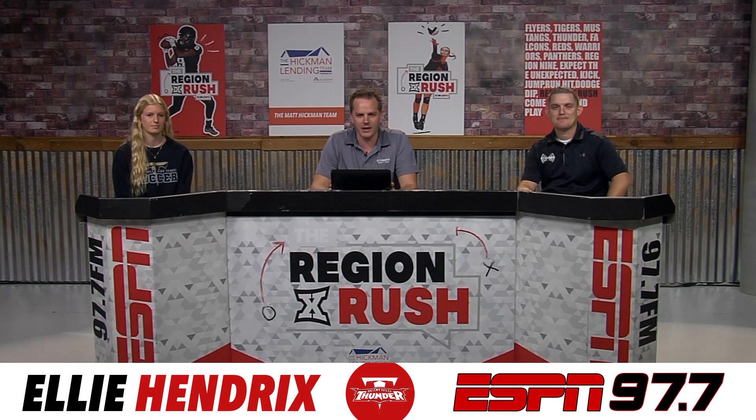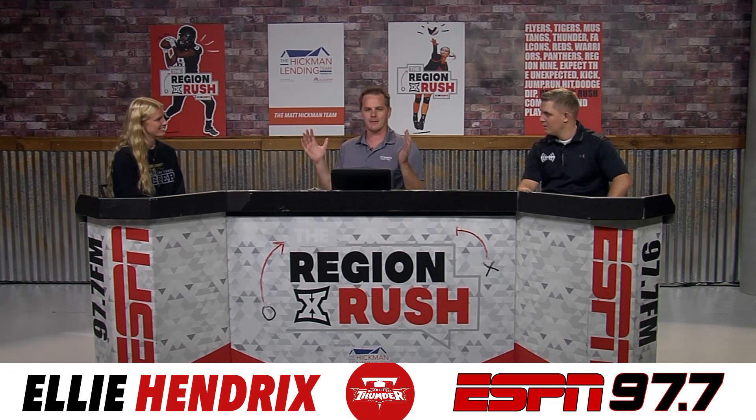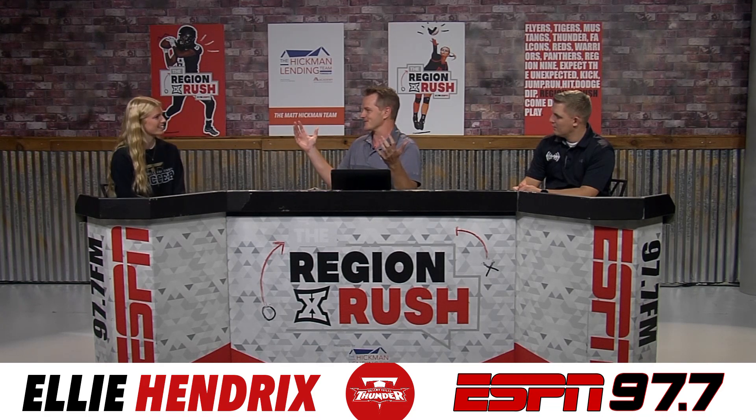Welcome back. Region Rush Player Spotlight brought to you by Ideal Home and Auto Paint. We welcome in Ellie Hendricks from the Desert Hills Thunder soccer team. You've got some huge news — you had an incredible event in your soccer career that just happened against Dixie. You set the all-time record for Desert Hills soccer.